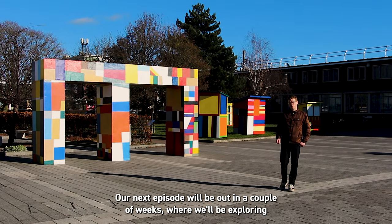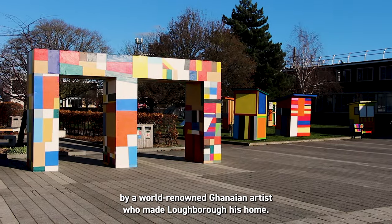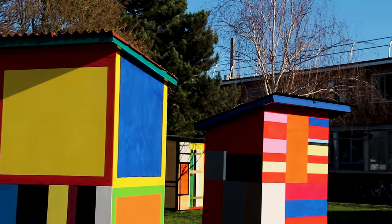Our next episode will be out in a couple of weeks, where we'll be exploring two of the newest works on campus by a world-renowned Ghanaian artist who made Loughborough his home. See you next time.